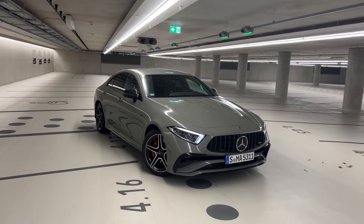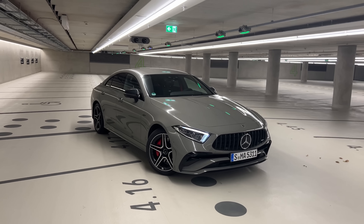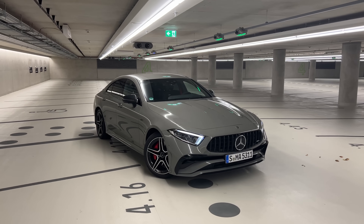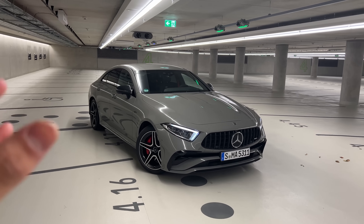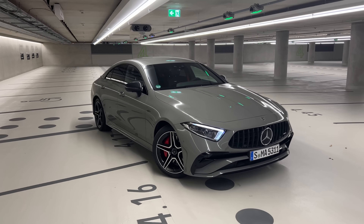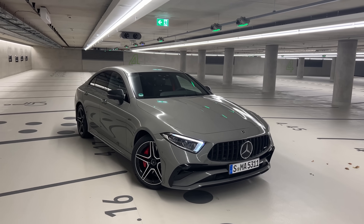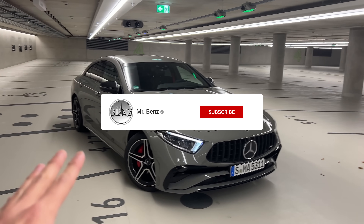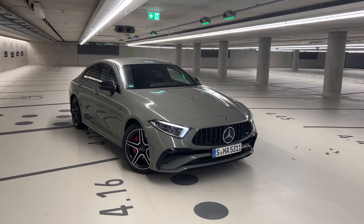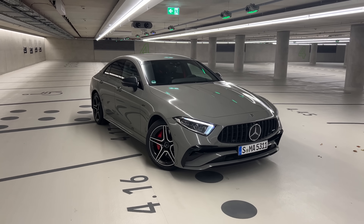Hello guys, I am back. Today I will be presenting you the 2021 Mercedes AMG CLS53 facelift version, sitting on winter tires. This is the last CLS — it's official, Mercedes has announced they are discontinuing the CLS model within the next year. We will be doing a full walkthrough of the exterior, interior, and later the sound, starting with the facelifted Mercedes AMG CLS53 4MATIC+.